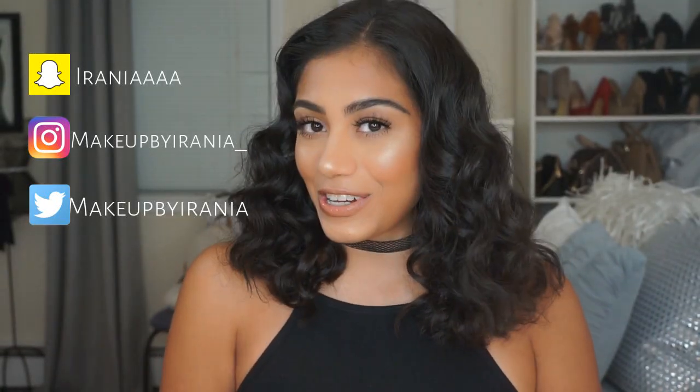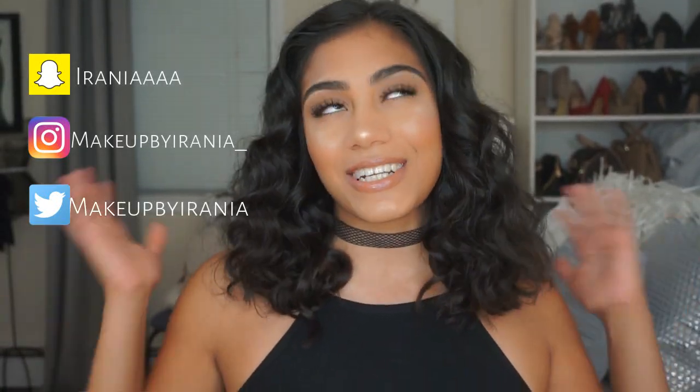Hey guys, welcome back to my channel. If you guys haven't noticed, I cut my hair this past week and I'm super excited — I felt like I needed something new and fresh because I've always had long hair. In this tutorial I'm going to show you guys my makeup for my first day of school and the hair I'm going to do. I really hope you guys enjoy this tutorial.